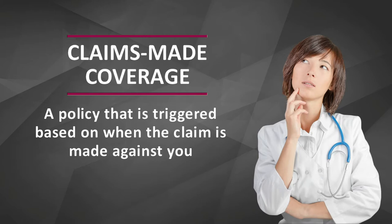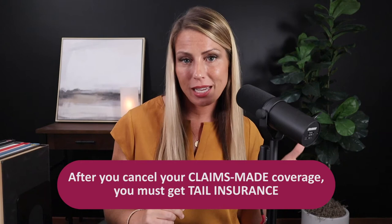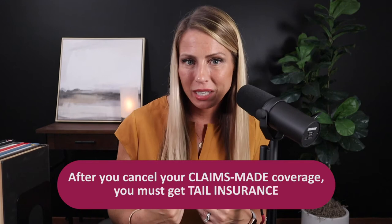Here's what that would look like. If a doctor buys a claims made policy year one, he would renew that policy year over year until the time when he needs to cancel the insurance. Once he cancels, he's not done. A claims made policy is really two policies in one. You have to carry the insurance while you're actively practicing, but then after you cancel it, you have to get a second policy — this is called tail insurance, sometimes also called an extended reporting endorsement, but most people just refer to it as tail coverage.